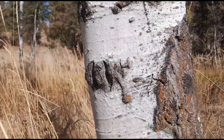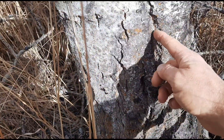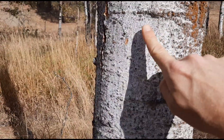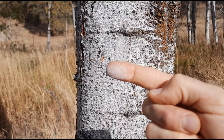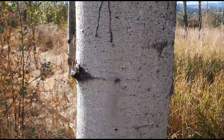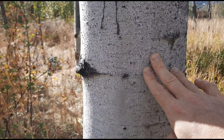The bark starts out that smooth, greenish color when younger, but near the bottom it becomes fissured with cracks as the tree ages. The bark is covered in a white powdery substance, and that powder can be used as a mild sunscreen.